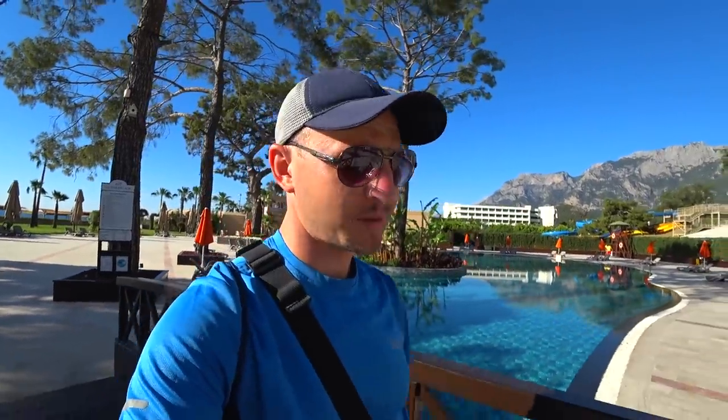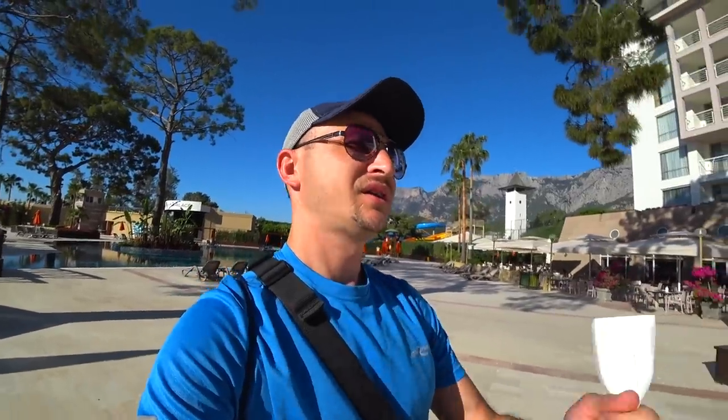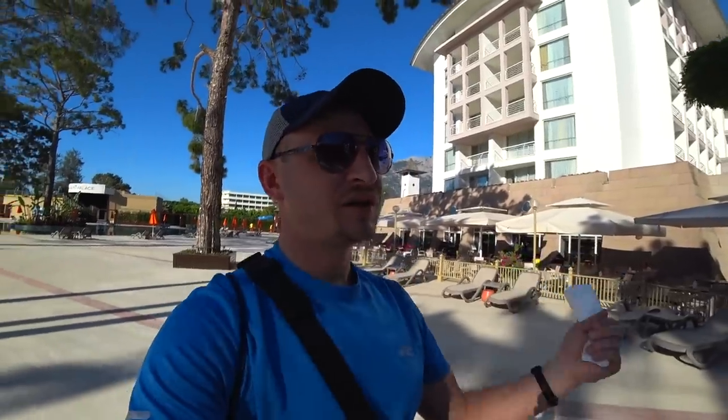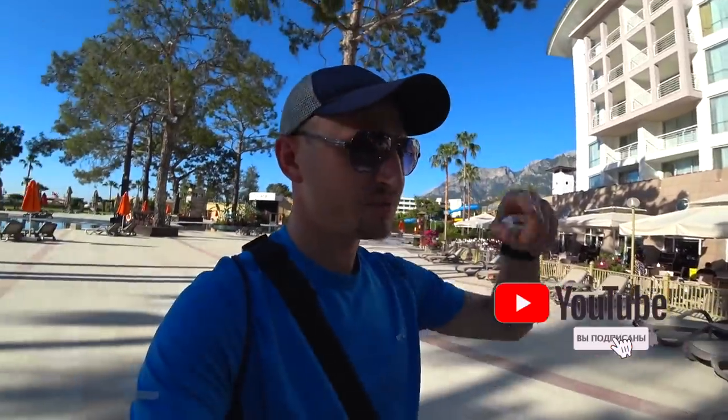Если есть у вас вопросы, пишите их в комментариях под этим видео — постараюсь дать ответы. Если можете поделиться отзывом — отрицательным или положительным по отдыху в данном отеле — тоже пишите в комментариях. Не забывайте про форум туристов — самую актуальную и честную группу в Фейсбуке, где можно почитать реальные отзывы и посмотреть реальные фотографии. Ссылочка в описании к этому видео. Не забывайте подписываться на канал. С вами был Владимир Шемет. До новых встреч! Пока-пока.